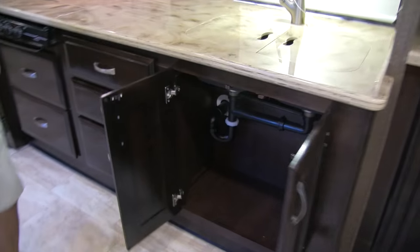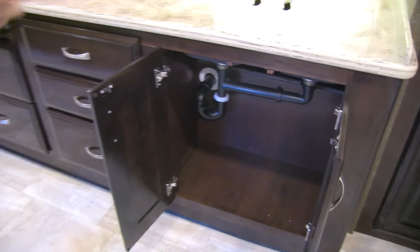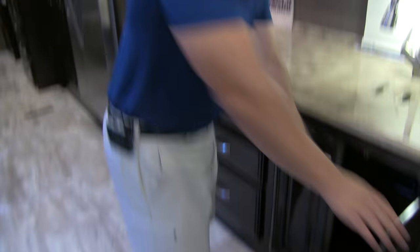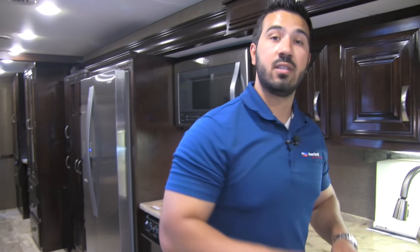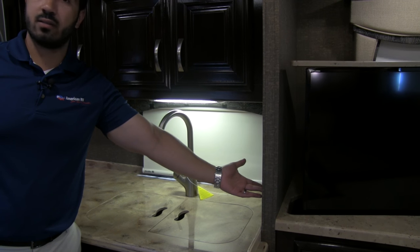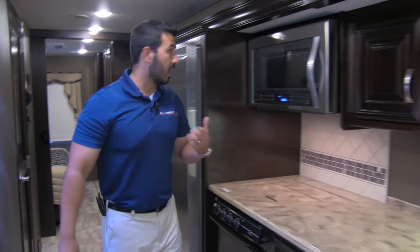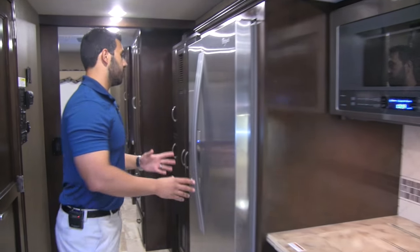There's great space underneath here too — plenty of room if you're looking for a place to put a trash can, that's where I would put one. Also, for your general knowledge: the control for the TV going up and down is right here — just a touch of a button and the TV goes right down, super simple.